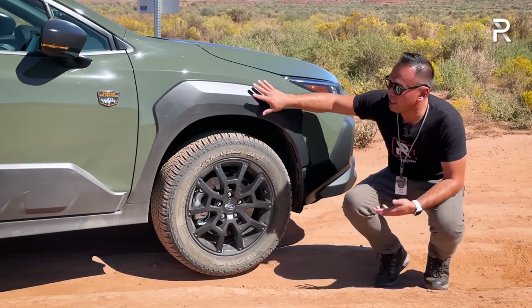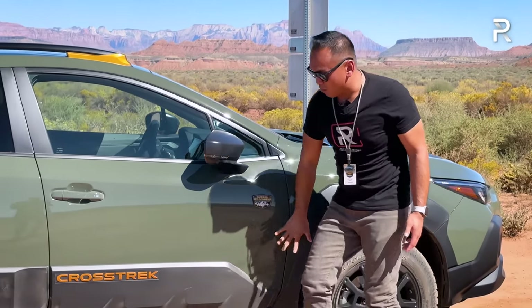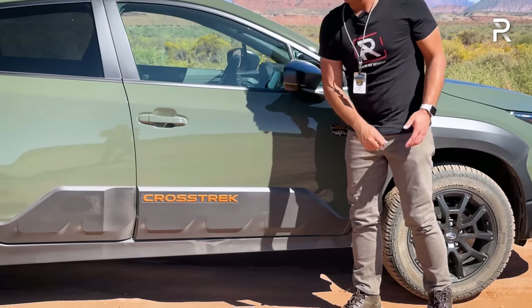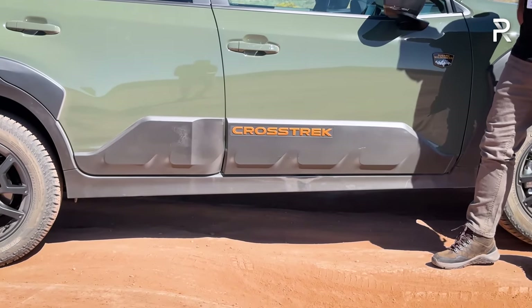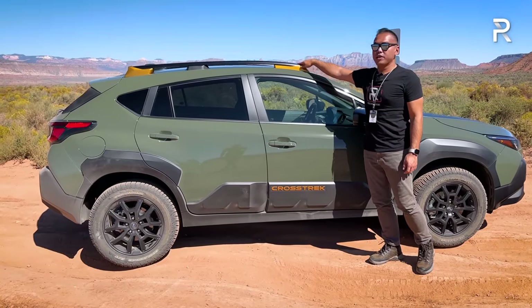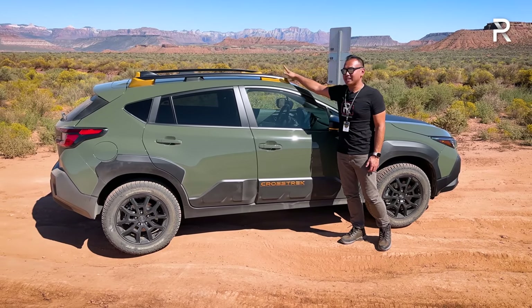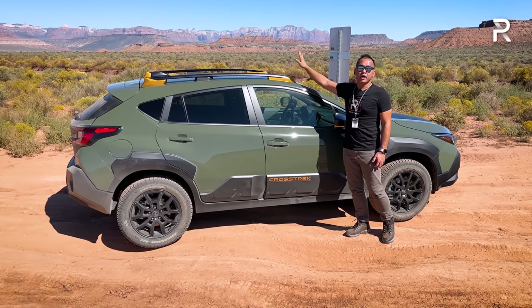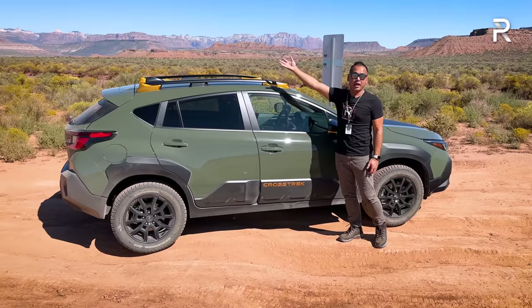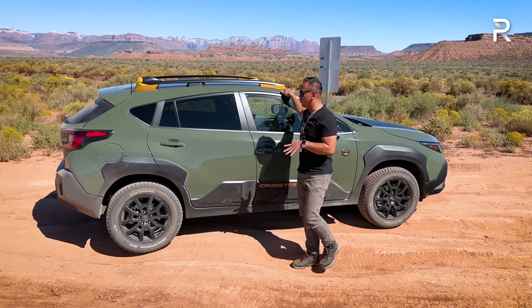The cladding on this vehicle has been enlarged along the sides, and there's a Subaru Wilderness badge here as well. There's a big 'Crosstrek' lettering in bronze color, which goes really well with the bronze accents on the roof rails. By the way, these roof rails have been strengthened on the Wilderness to carry up to 700 pounds of static weight — so you could easily put a tent up here and support two people on the roof.